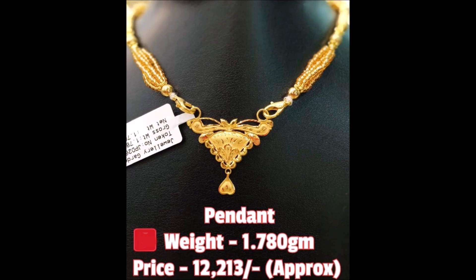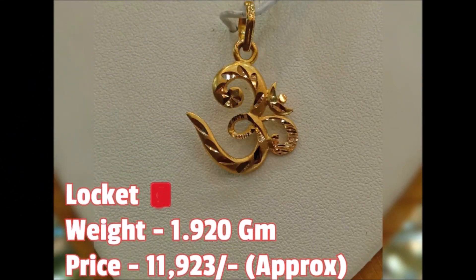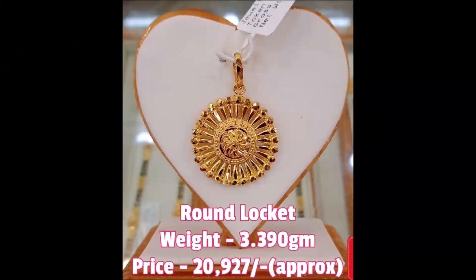Friends, if you like these designs, share this video with your family members, colleagues, friends, and all the people you know, so that they can also see and enjoy the designs or purchase from nearby gold shops, as mentioned earlier.